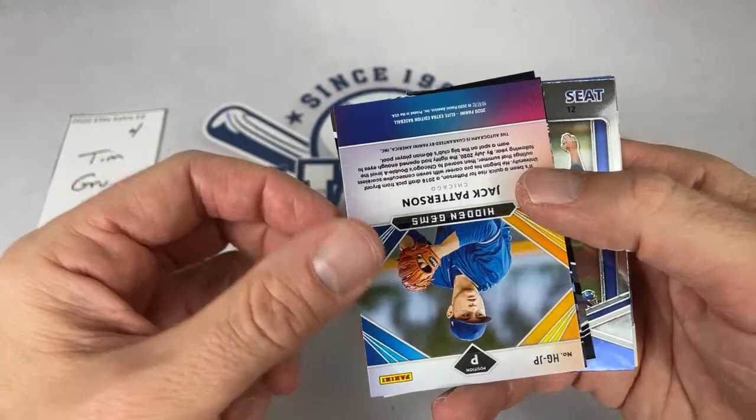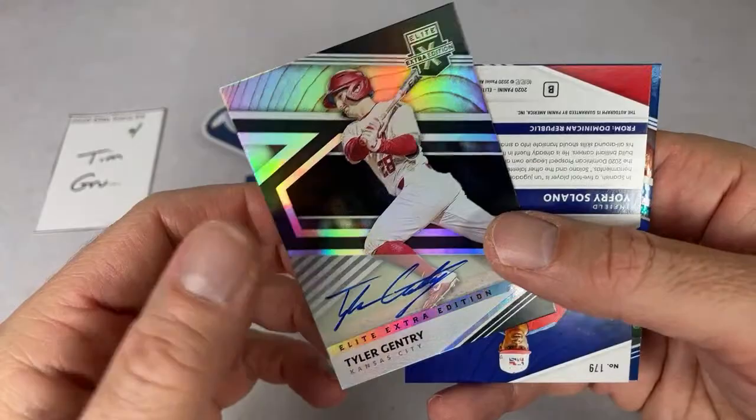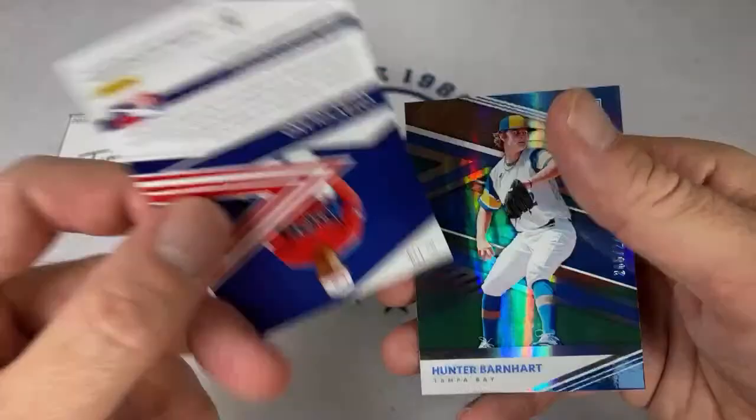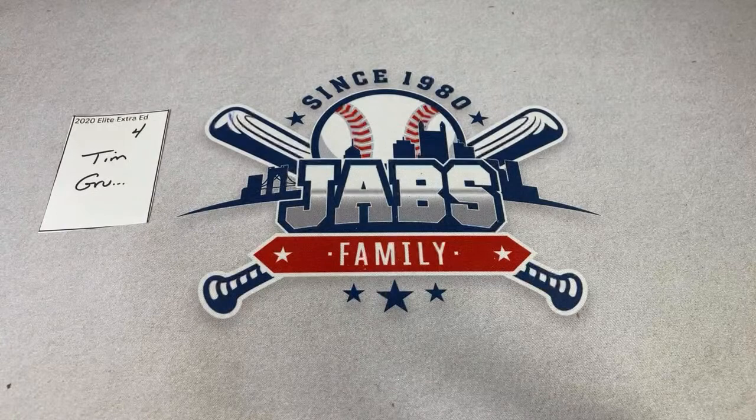Last two autographs — Tyler Gentry, and the last auto of the box for Tim is Joffrey Solano from the Dominican Prospect League. Under Barnhart is the last card. Tim, thank you very much. Next up we've got Jim coming up to bat — and by the way, Jim will be in our Saturday Showdown twice in two different boxes, so hopefully we see you around for that.